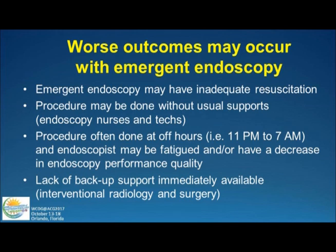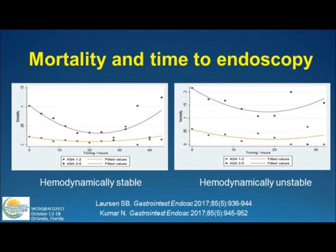If you don't stabilize patients first, there may be worse outcomes if you come in emergently. You may not resuscitate the patient adequately — it's like the pancreatitis story, you must resuscitate those patients to have good outcomes. And maybe you're doing it at night without your usual supports, between 11 p.m. and 7 a.m., and you may be fatigued and your outcomes may not be as good. If you get into trouble, your radiologists and surgeons may be home in bed, and bad things may happen.